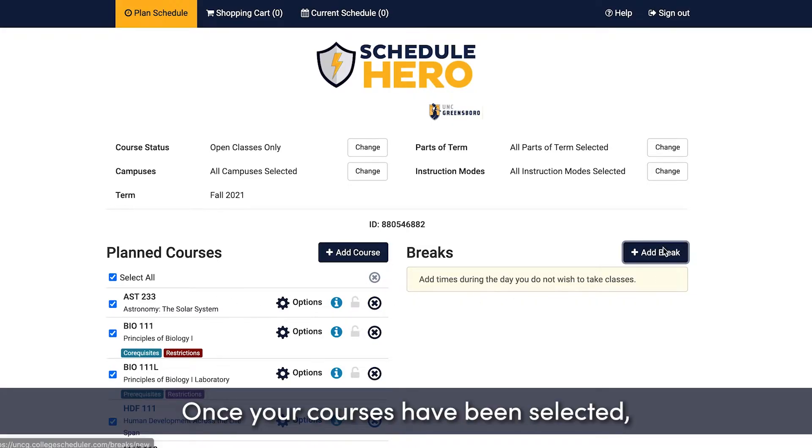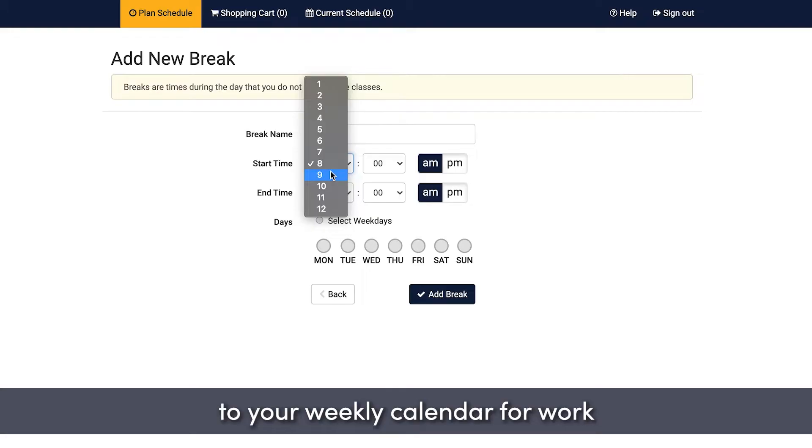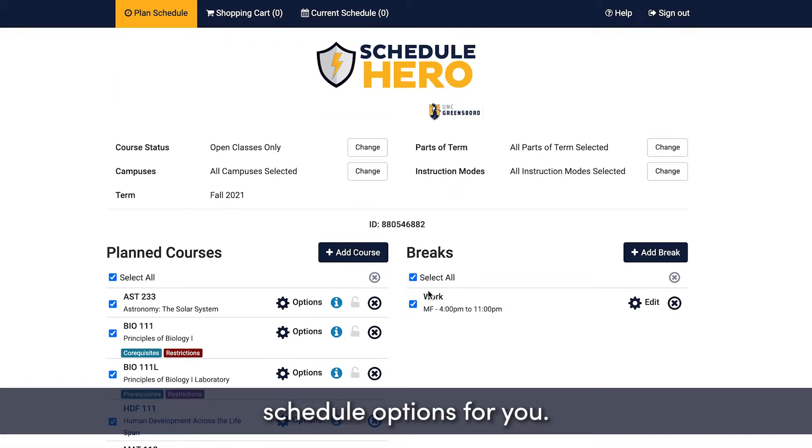Once your courses have been selected, you can choose to add breaks to your weekly calendar for work or other recurring times when you do not wish to take classes. This information helps ScheduleHero generate the best schedule options for you.